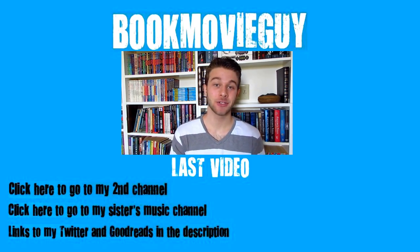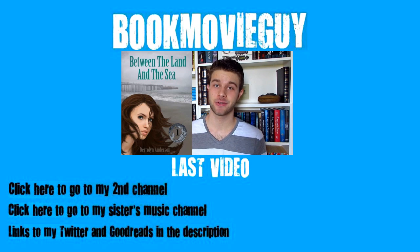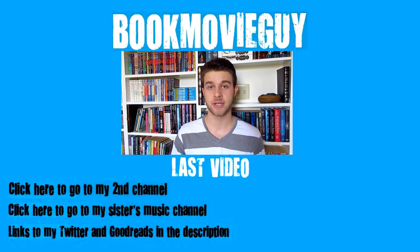Hey guys, it's Cameron again and I'm back to do a review of Between the Land and the Sea by Darylin Anderson. Just to give you a quick overview of what this book is about.